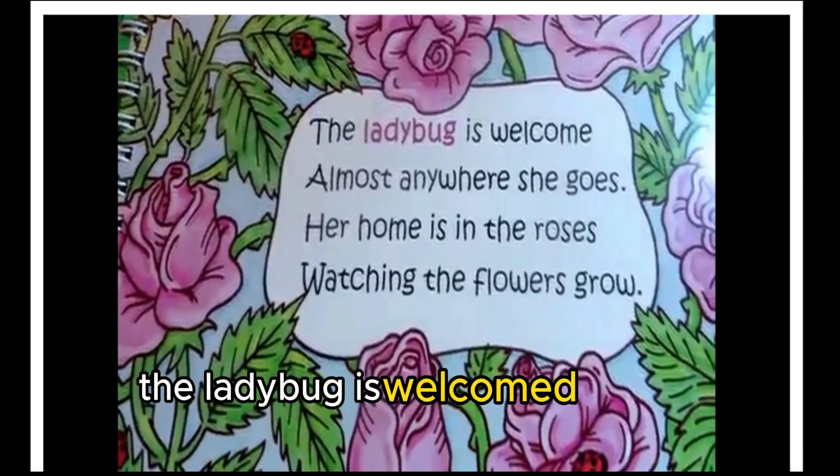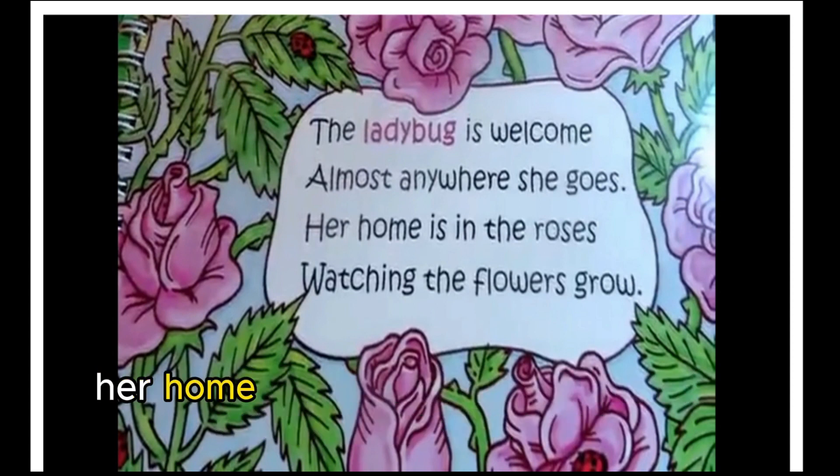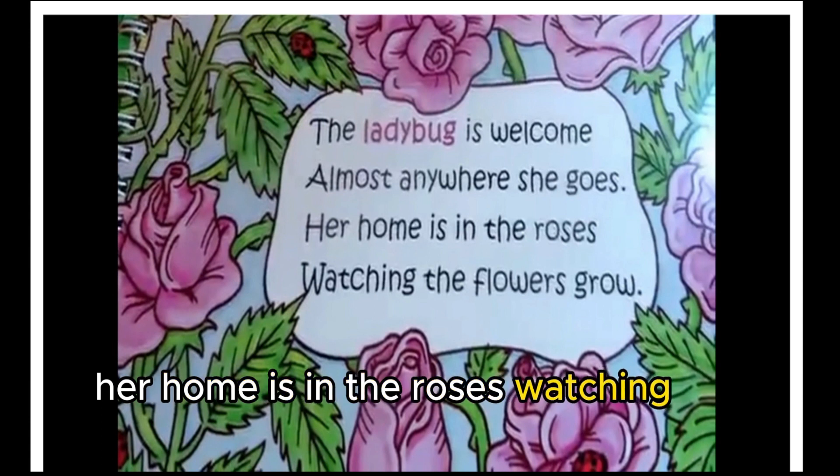The ladybug is welcomed almost everywhere she goes. Her home is in the roses, watching the flowers grow.